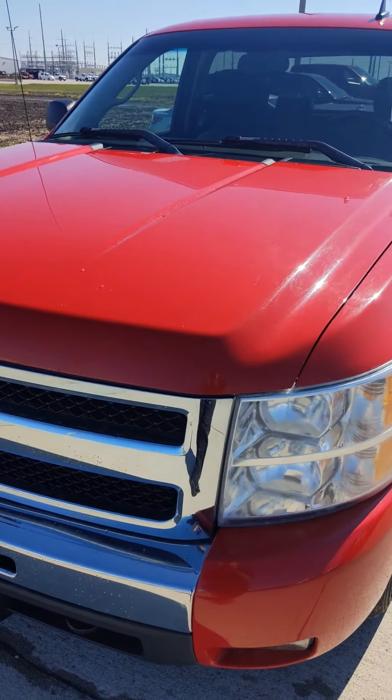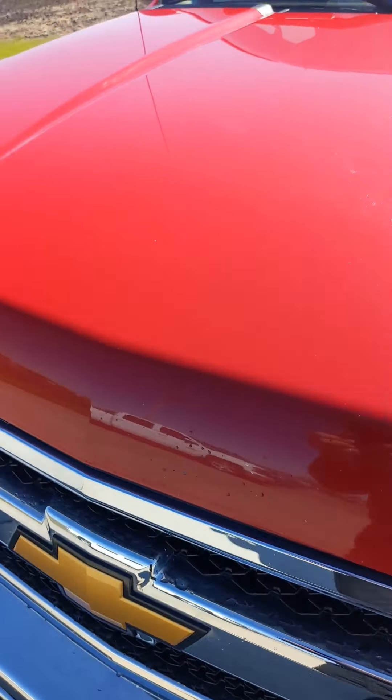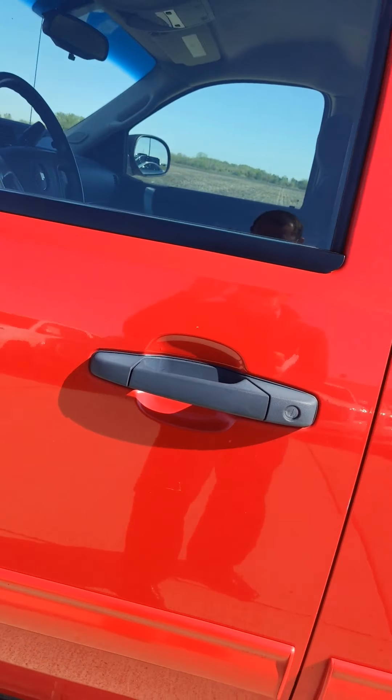We're here in Fremont, Nebraska at Said Dylan looking at this 2011 Chevy LT in fire red, crew cab. Just under 76,000 miles on it, some rock chips along the front there — kind of expected. This is a two-owner vehicle with no accidents.